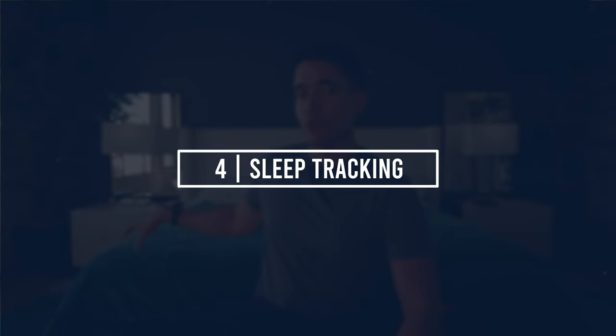Number four: sleep tracking. The Eight Sleep has sleep tracking built in — sensors in the mattress cover that report heart rate, HRV, restfulness, and sleep stages. But it doesn't seem as accurate in my experience. A couple of nights it told me a 100% sleep score, I woke up feeling like crap, and my other sleep trackers confirmed I had slept poorly.